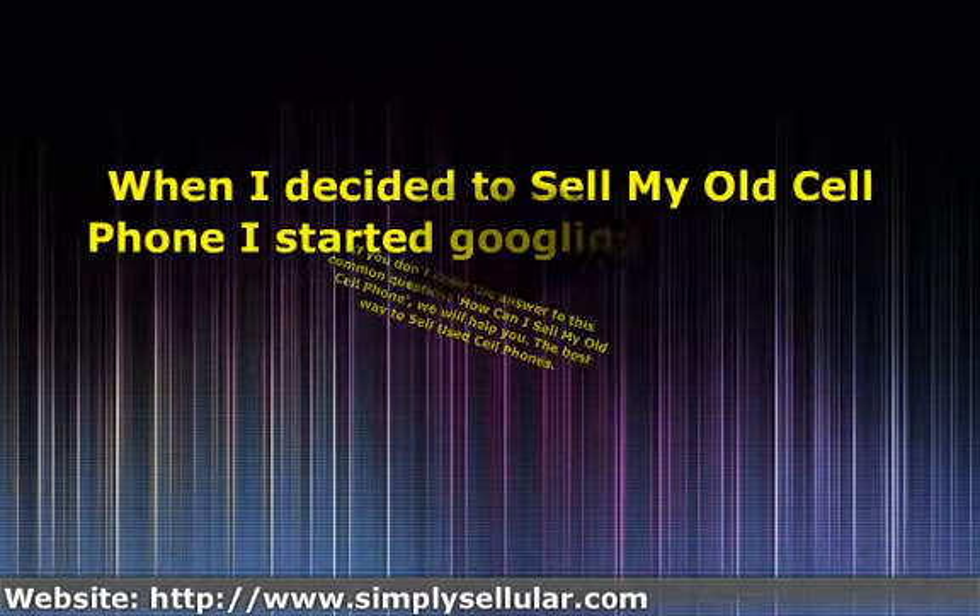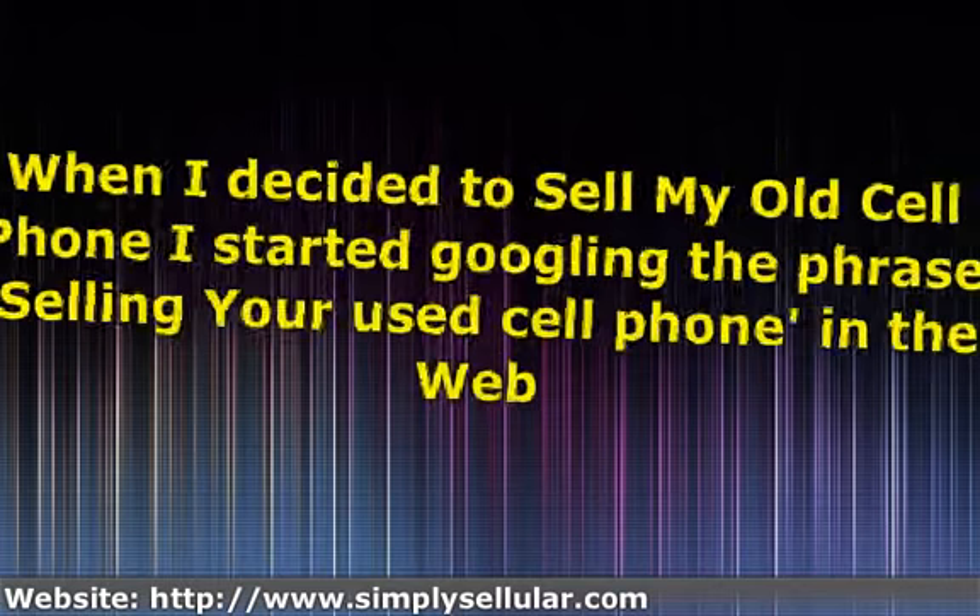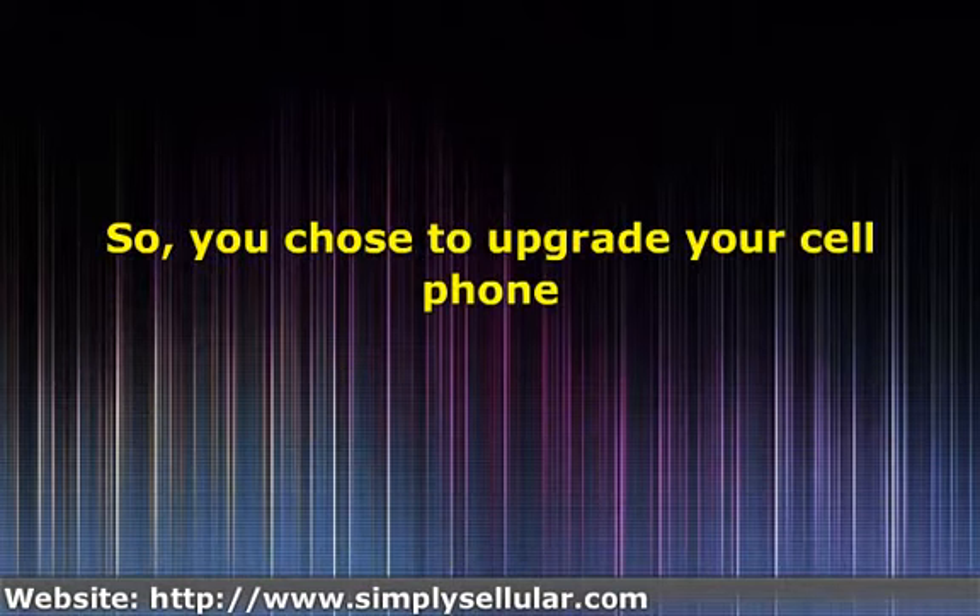When I decided to sell my old cell phone, I started googling the phrase 'selling your used cell phone' on the web, and I found a few useful tips that I'd like to share with you. So, you chose to upgrade your cell phone. At this point, what do you do with your old cell phone? Sell your softly used cell phone, or even one which is broken, to make some additional cash.